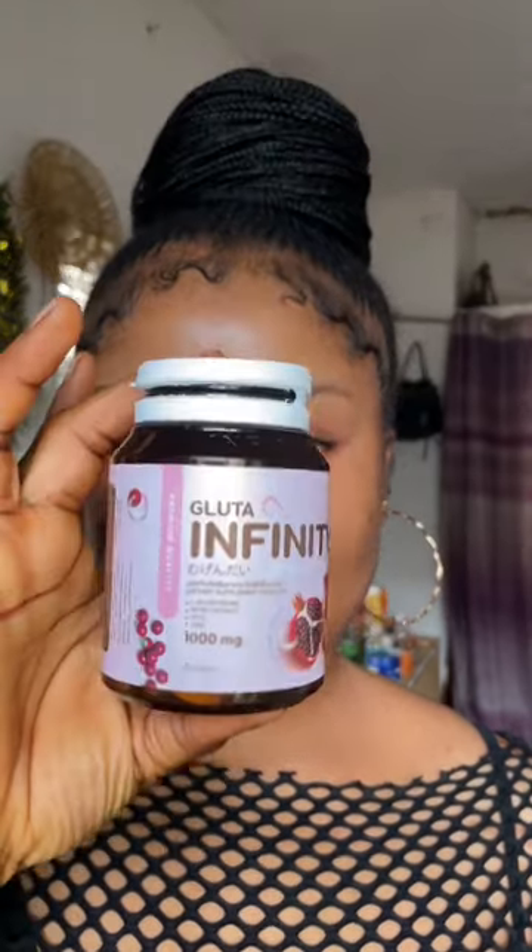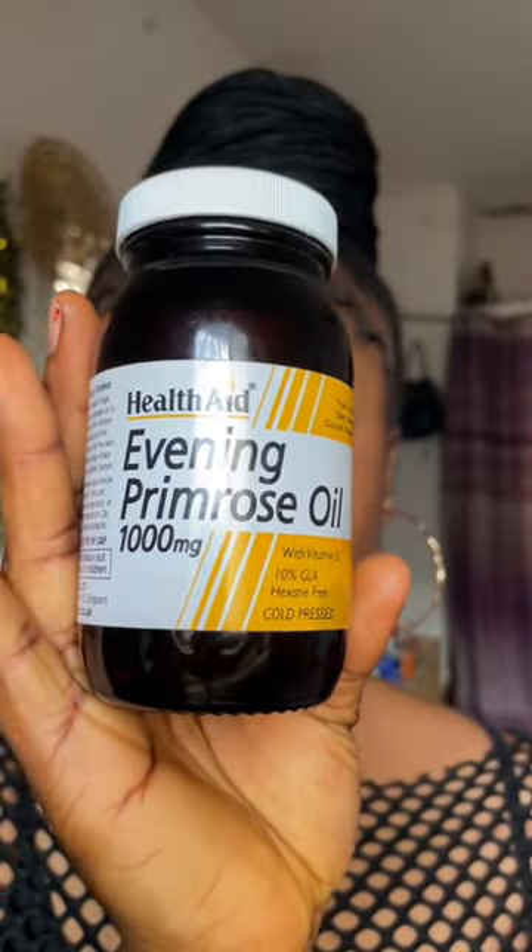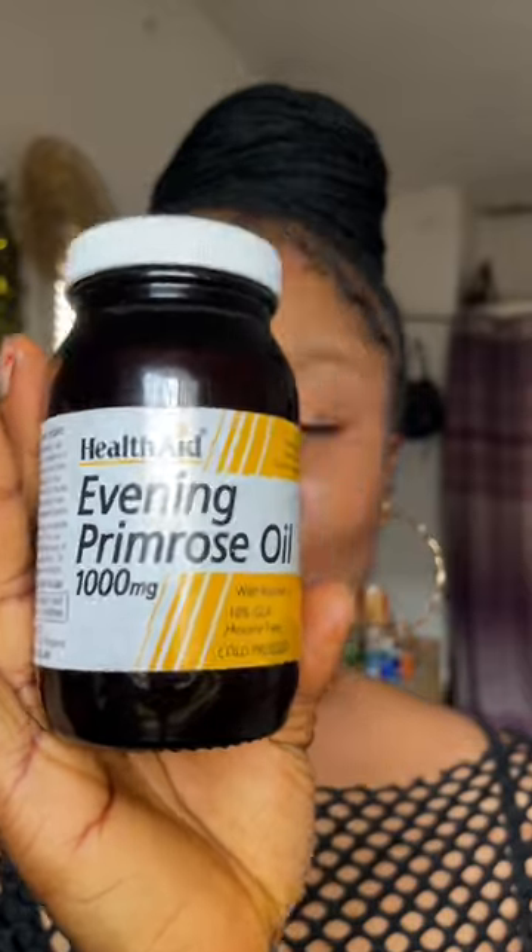I'm going to be showing you the supplements I use for my skin. I use the Glutathione C supplements — this has four types of glutathione and has collagen inside of it. I also use evening primrose from HealthEach, which is super good and it makes my skin just glow.